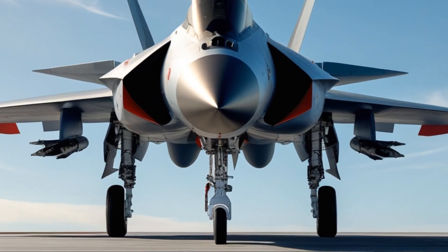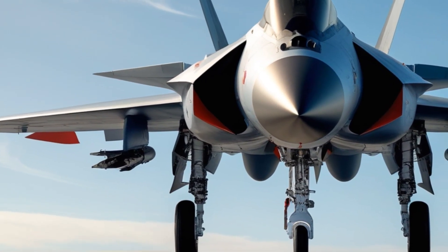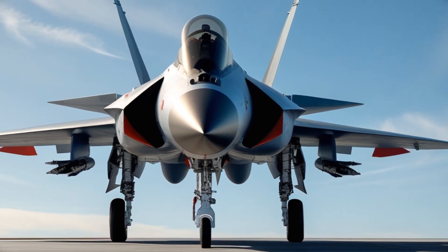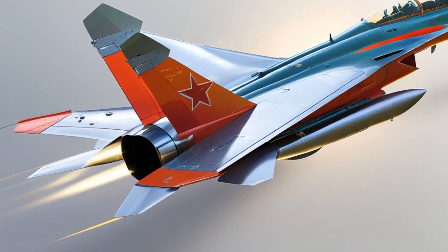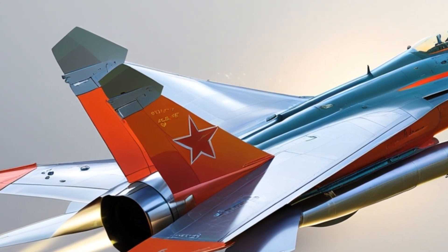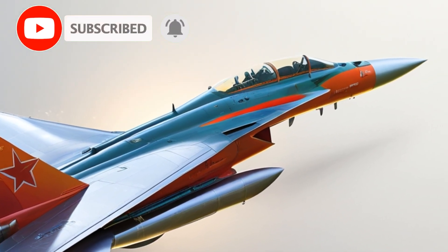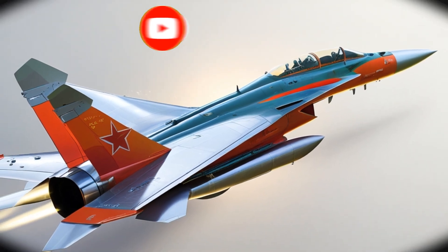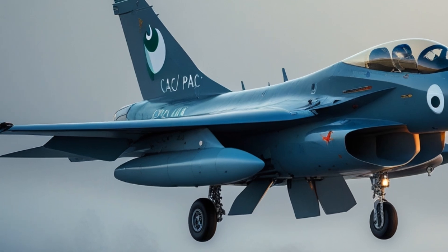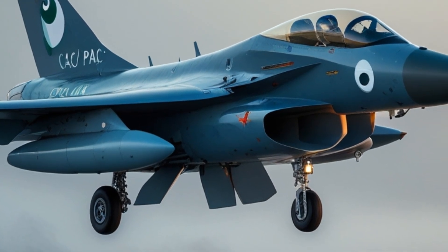The JF-17 Thunder, also known as the FC-1 Xiaolong in China, is a fourth-generation, lightweight, multi-role combat aircraft jointly developed by China's Chengdu Aircraft Corporation (CAC) and Pakistan Aeronautical Complex (PAC). The 'JF' in its name stands for Joint Fighter. This project was initiated to meet Pakistan's need for a modern yet affordable aircraft that could replace its aging fleet of fighters like the Mirage-3, Mirage-V, and the Chinese-built F-7.